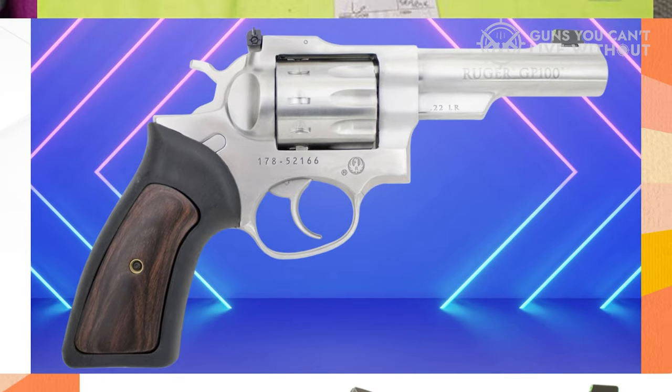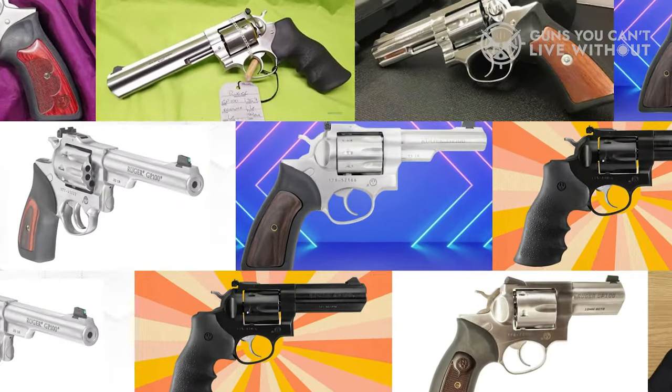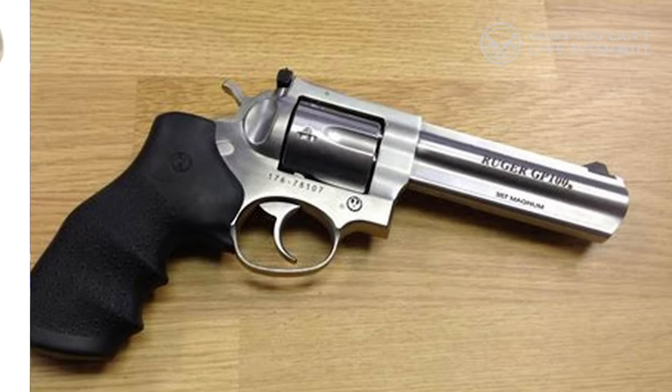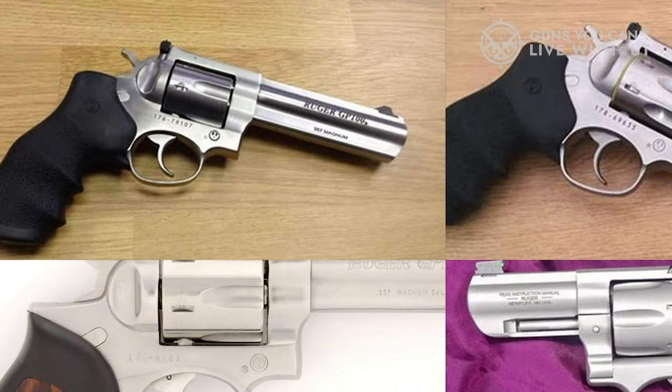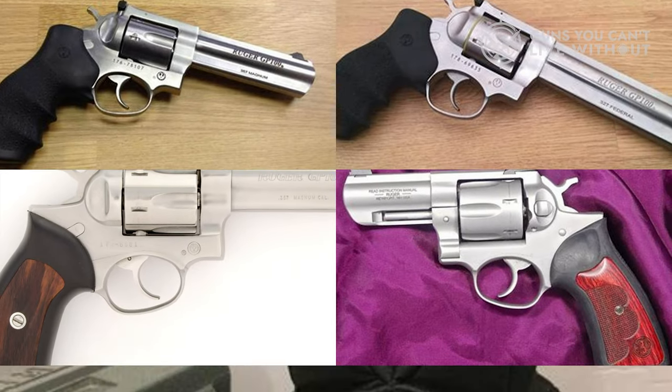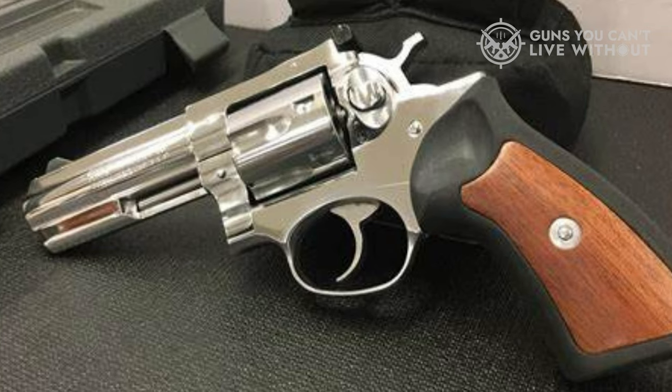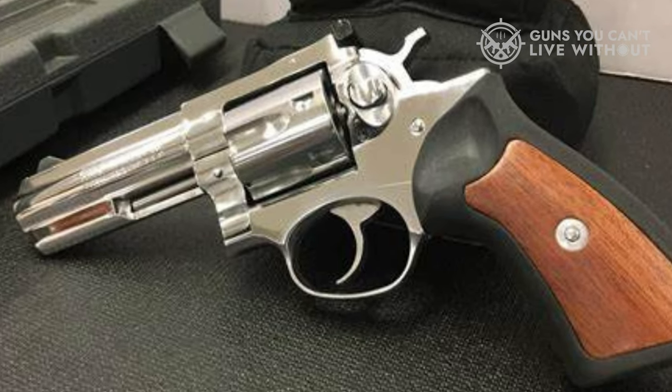If you're looking for greater capacity, Ruger introduced 7-round models in late 2017, providing another option to consider. Regardless of the version you select, you'll discover the GP-100 to be a reliable companion whether you're on a hunt, competing on the field, or safeguarding it in a bedside safe.